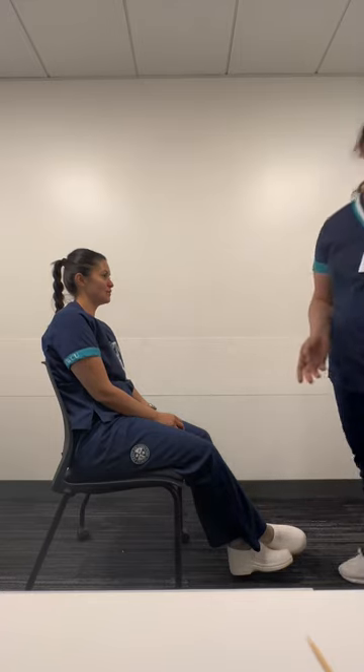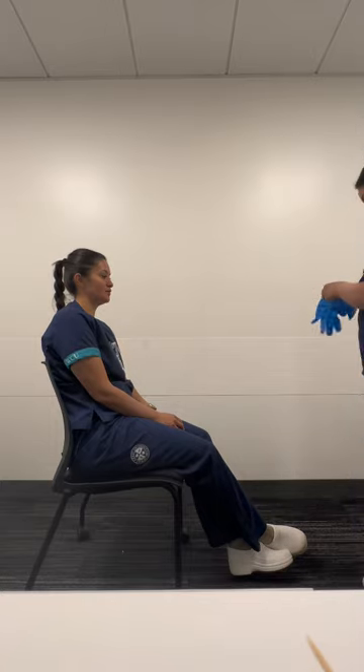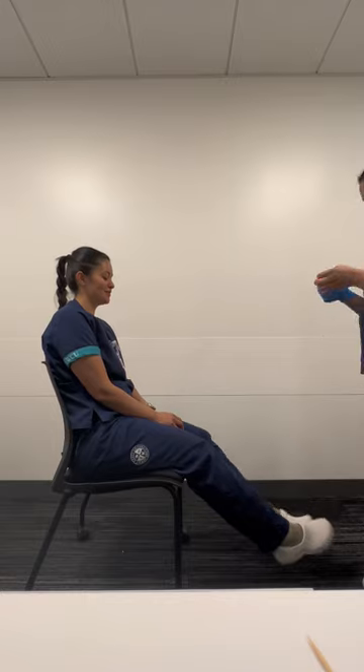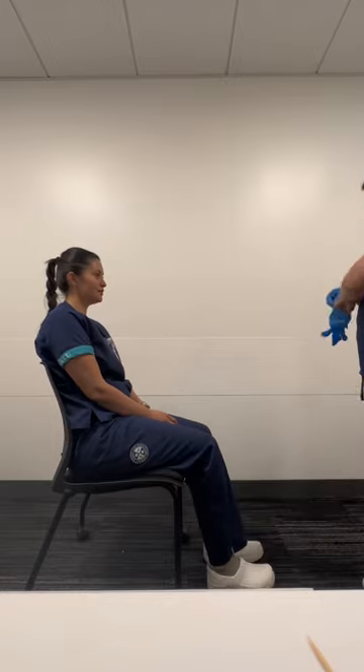Hi my pal, can I come in? Yes. So my name is Marielena. I'm going to be your student nurse today, but first let me go ahead and wash my hands for CDC guidelines for 20 to 30 seconds. Let me go ahead and put my gloves on. And let me go ahead and close the curtain for some privacy.